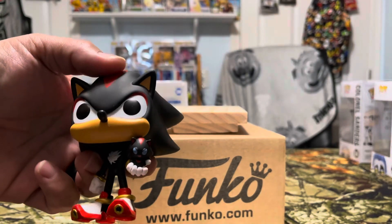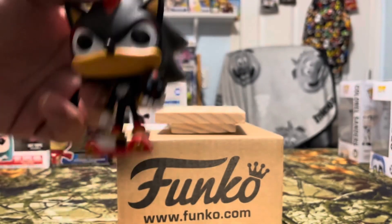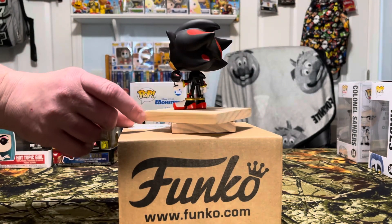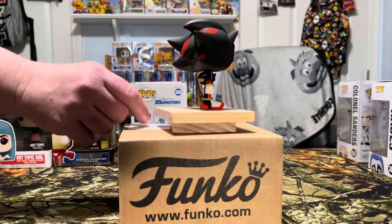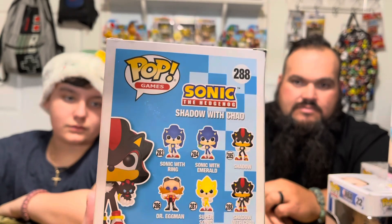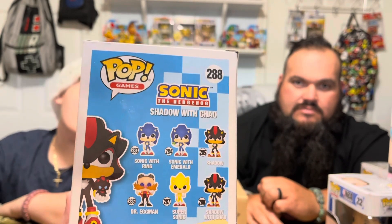And then this guy is pretty cool — Shadow the Hedgehog with K.O., holding it in his hand. Sonic the Hedgehog, Hot Topic exclusive. Really nice black and red, pretty cool spikes on his back — neat looking hedgehog. On the back: Sonic with Ring, Sonic with Emerald, Shadow, Dr. Eggman, Super Sonic, and Shadow with K.O. We actually have our Sega Game Gear over there somewhere — original — that we all played Sonic on. That's all from the lot.